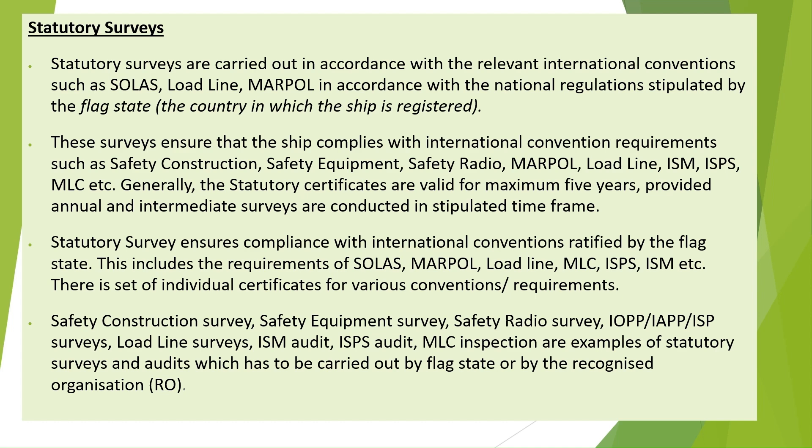Generally, statutory certificates are valid for a maximum of five years, provided annual and intermediate surveys are conducted within the stipulated time frame.